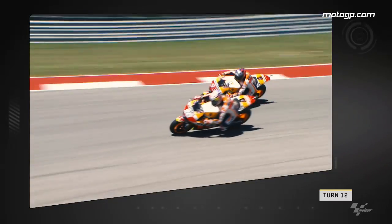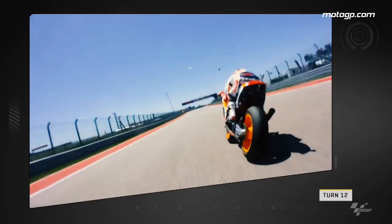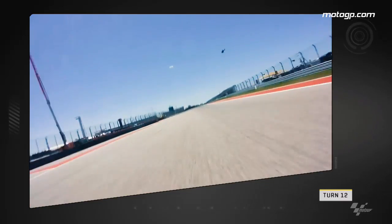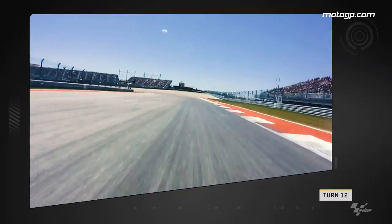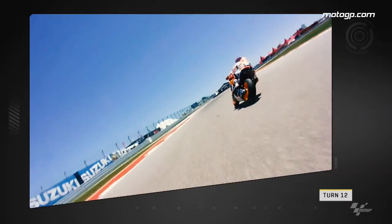Same corner, same race, but this time the battle for the lead between the two Repsol Honda teammates Marquez and Pedrosa. On the brakes, Dani tries to retain his place at the front, however he runs wide allowing Marquez to get the cutback on corner exit. On board with Pedrosa, we can see him braking just a few metres later than Marquez, causing him to miss the apex of Turn 12 and run onto the rumble strips as his teammate hits the front, where he would stay until the end of the race.